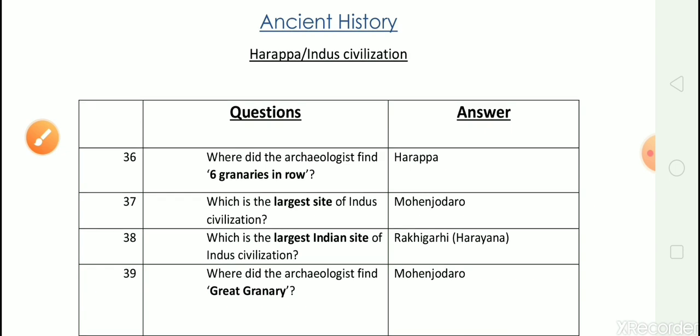Hello everyone, welcome to part 2 of the 10,000 plus Lucent General Knowledge One-Liner Series. We will continue with Harappan Civilization.